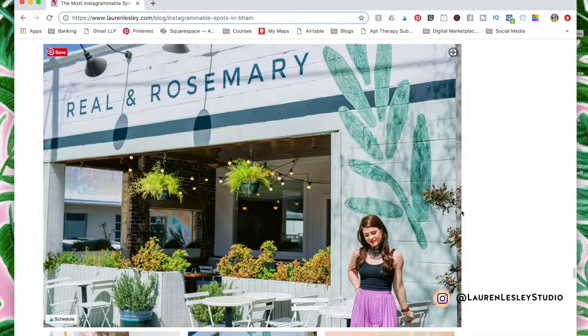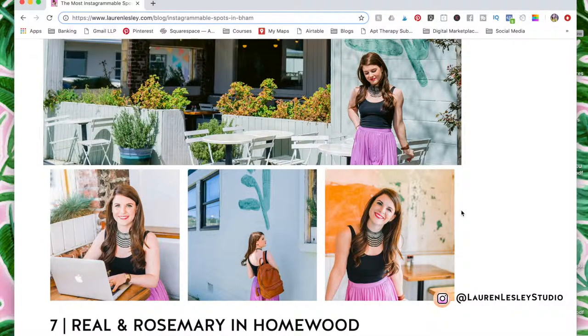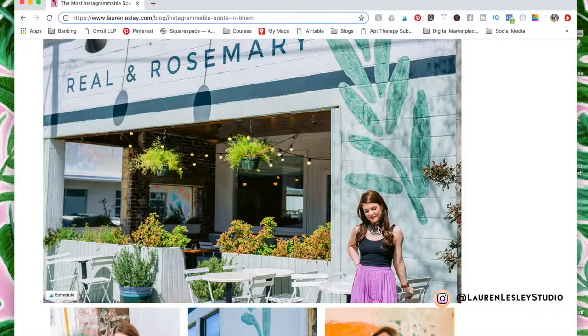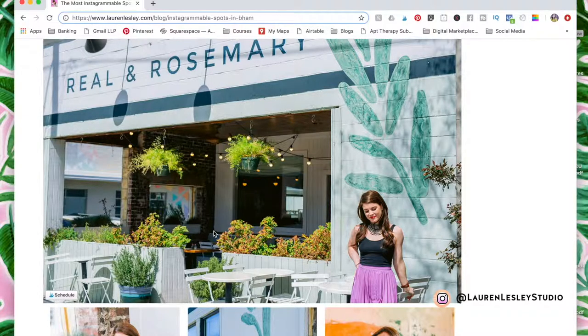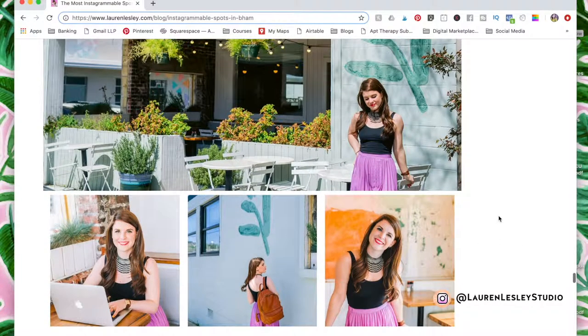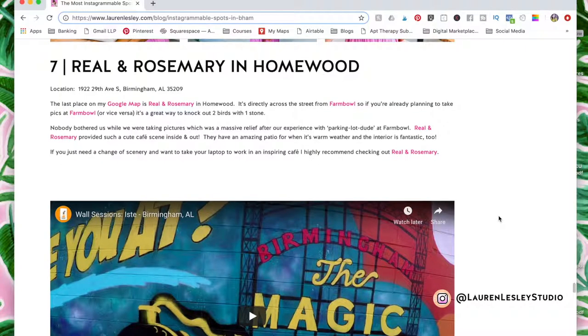Right across the street is this amazing cafe called Real and Rosemary. It's beautiful, really quaint and cute. It's a great place where you can bring your laptop and take some pretty office-style pictures. They have a whole cafe area where natural light photography works really well. Inside, sitting back in the corner, the light turned out beautiful. And nobody bothered us while we were here — we had a really great experience taking pictures and I'll definitely be back giving them some business.